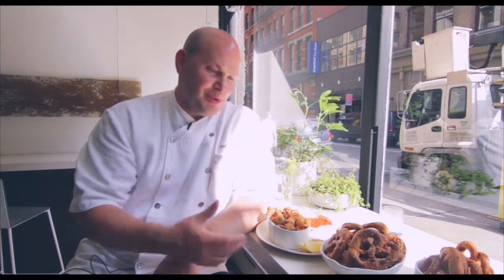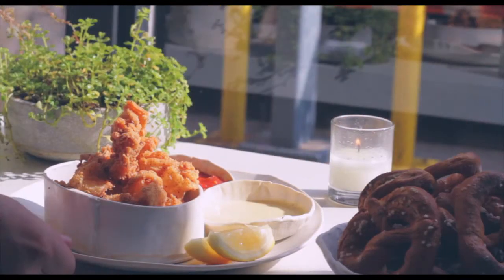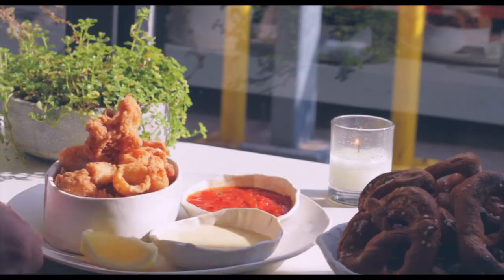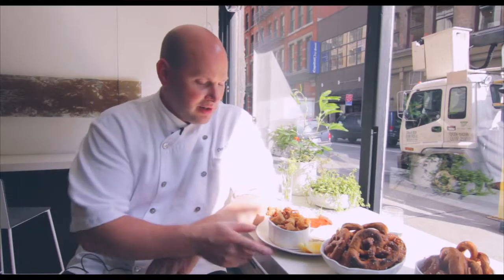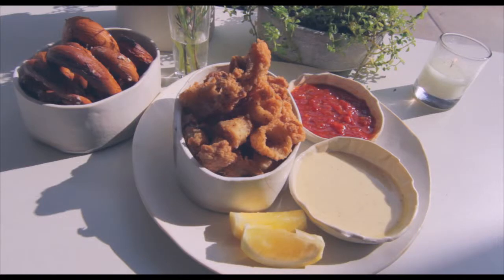I remember my father bringing home the big bags of pretzels — that was our sitting-around-the-house snack. So when I saw these, it was reminiscent of the old days. Something that will be on the menu probably forever at ABC — it's kind of becoming an ABC classic. This is our pretzel dusted calamari at ABC Kitchen. Come on by soon and have some. It's good New York local food.